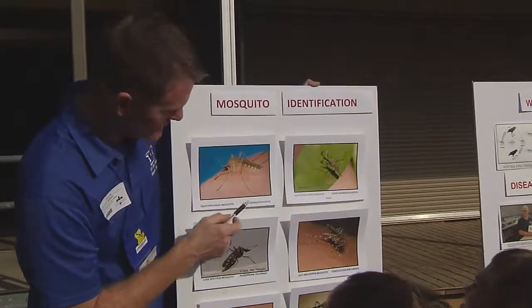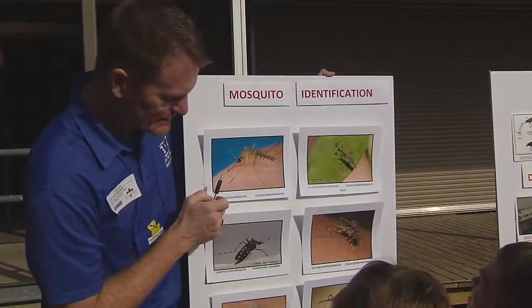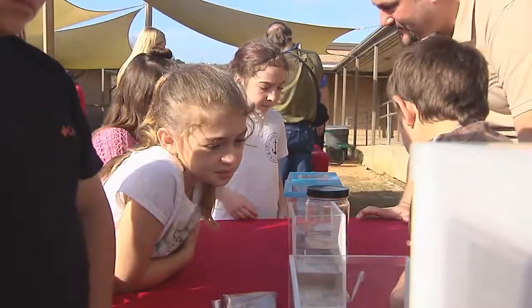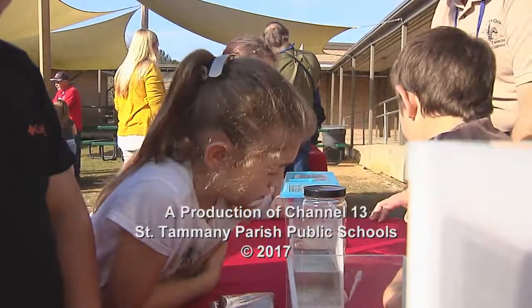South Louisianians are no strangers to mosquito bites, but with the lessons learned from today's exhibits, at least we know how we can help take a bite out of the mosquito population. Rhett Sharp, Channel 13.